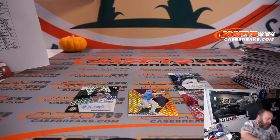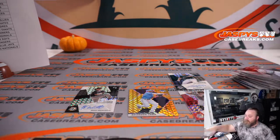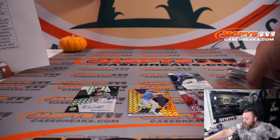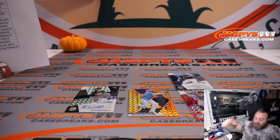There you go, guys — that's the break. No randomizers to do, but we do have a recap. And actually one randomizer — which is to give away a box. That's a nice randomizer.